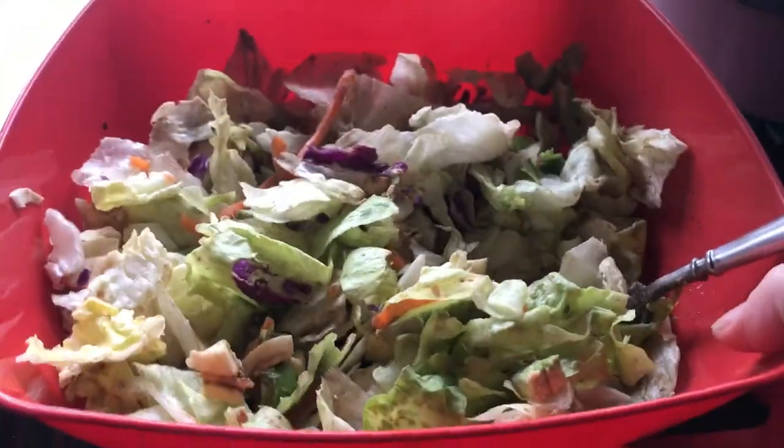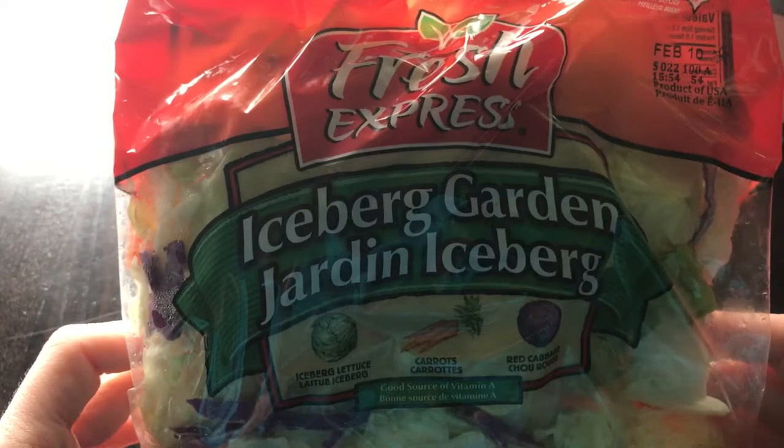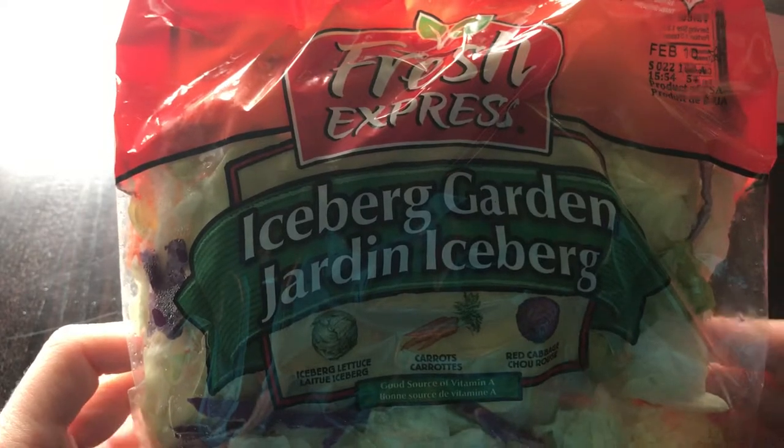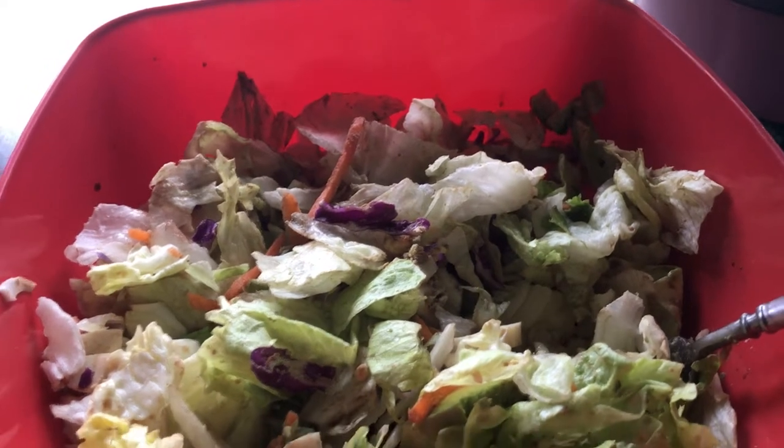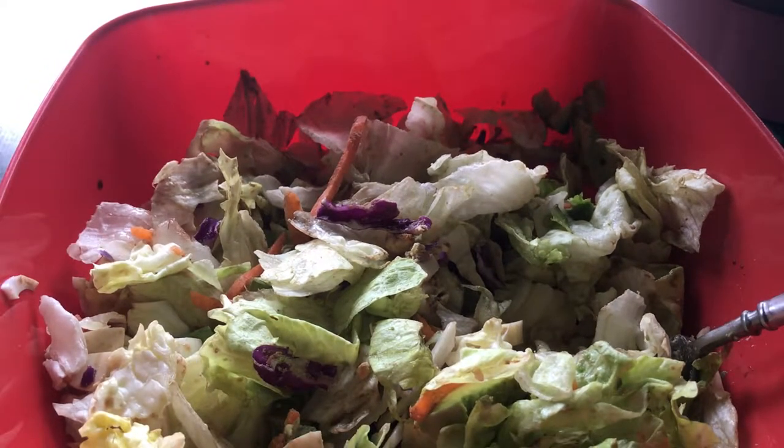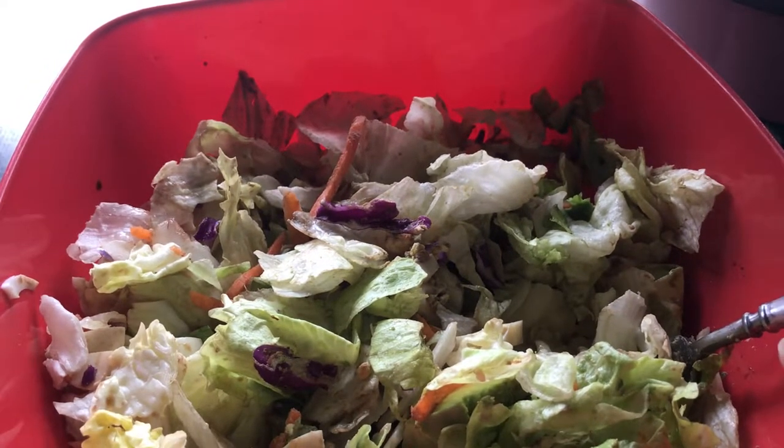Here's my salad that I have every day, and it's huge — look, it's massive! To make it super easy, I just use a pre-cut iceberg garden salad mix, so everything is cut up and ready to go. I toss it in this big huge bowl, then I put in two hard-boiled eggs and an avocado.